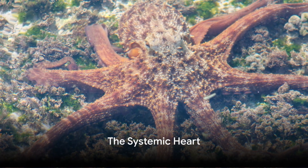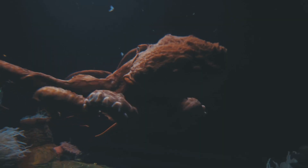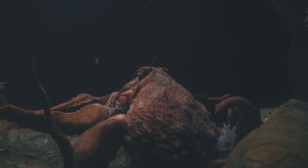Firstly, the octopus's main heart, known as the systemic heart, pumps oxygenated blood throughout the body. However, this heart temporarily stops when the octopus swims, explaining why these creatures prefer to crawl rather than swim.